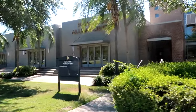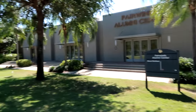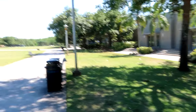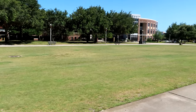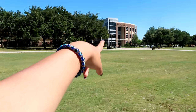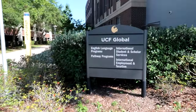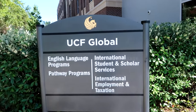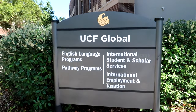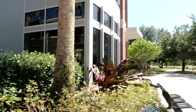Here we see the Fairwinds Alumni Center for alumni relations and an open field connecting one side of campus to the other. That is UCF Global right over there — it has English language programs, pathway programs, international student and scholar services, and international employment and taxation.